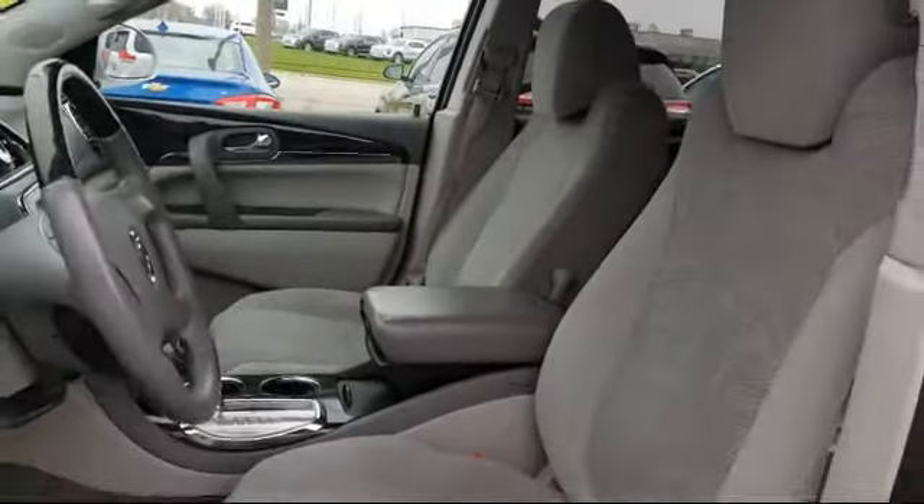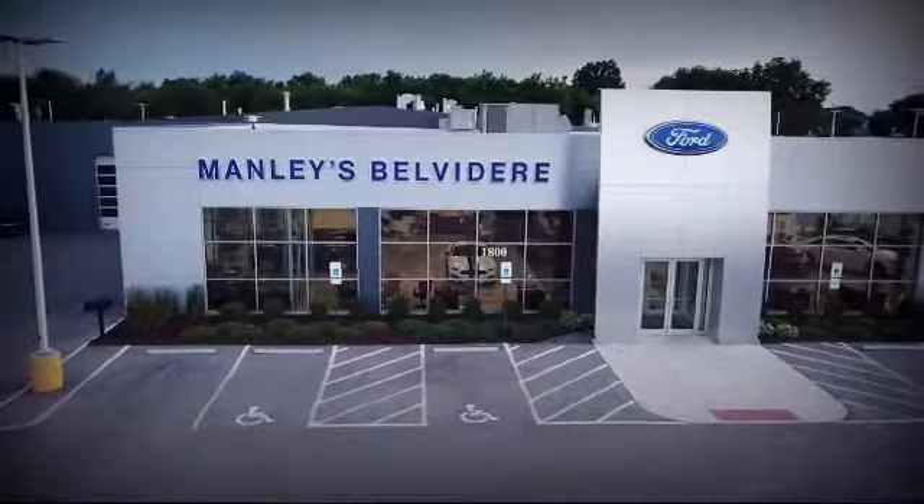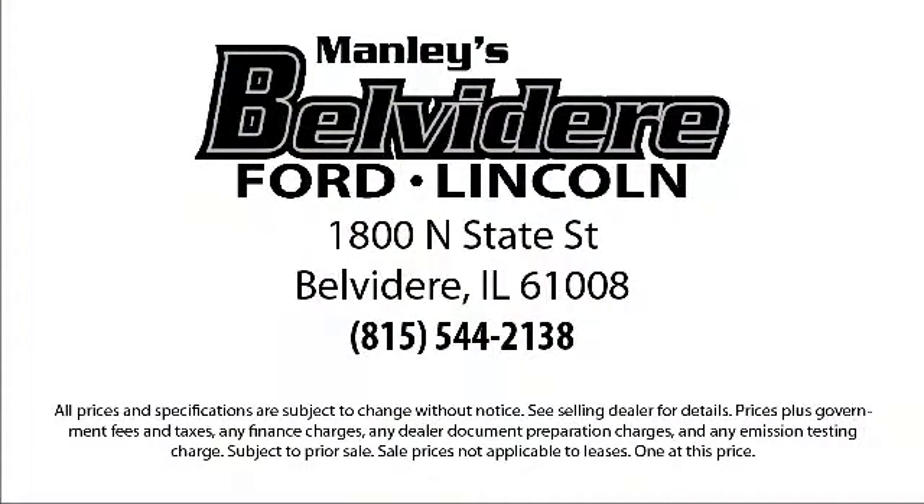We pride ourselves on outstanding customer service. We're a little different and a whole lot better, so come visit us here at Manley Belvedere Ford. You'll be glad you did. We're located at 1800 North State Street in Belvedere.